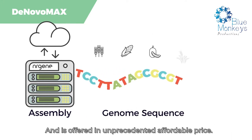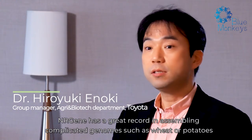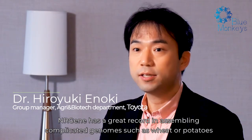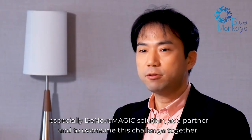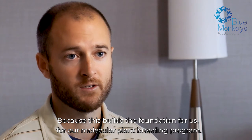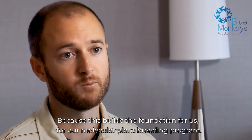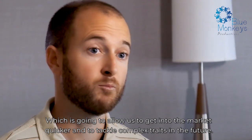De Novo Max is offered at an unprecedented, affordable price. NRGene's ability to assemble high-quality genomes from heterozygous material and breeding lines is essential to us, because this builds the foundation for our molecular plant breeding program — which is going to allow us to get into the market quicker and to tackle complex traits in the future.